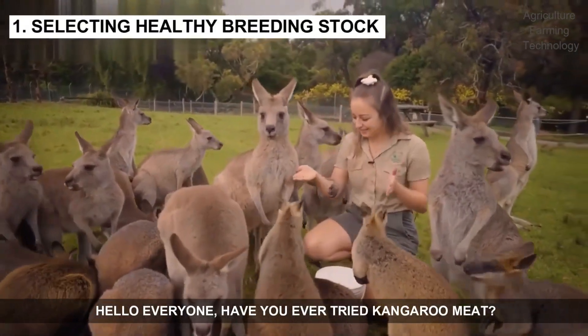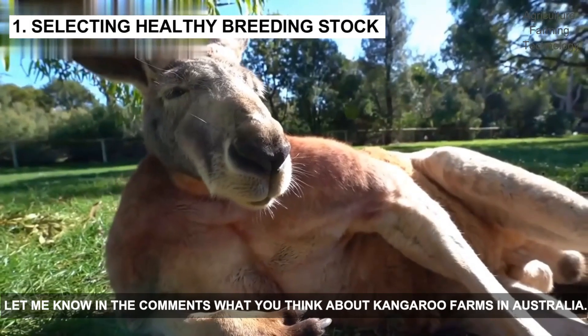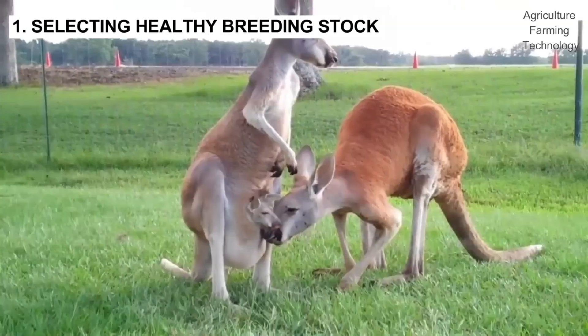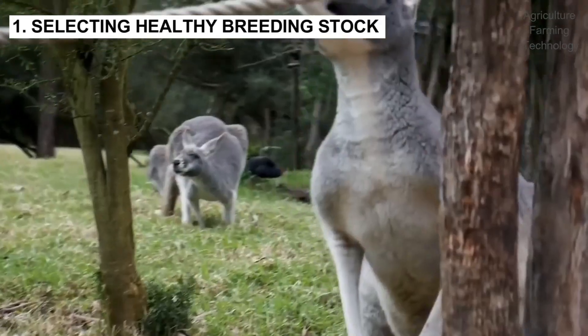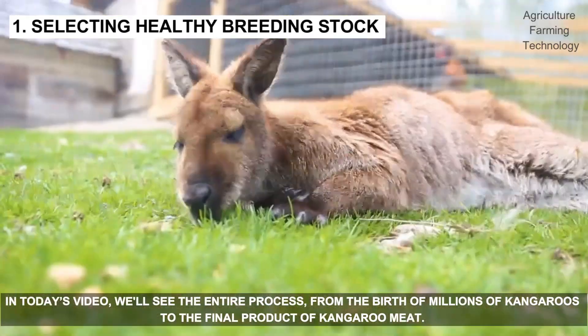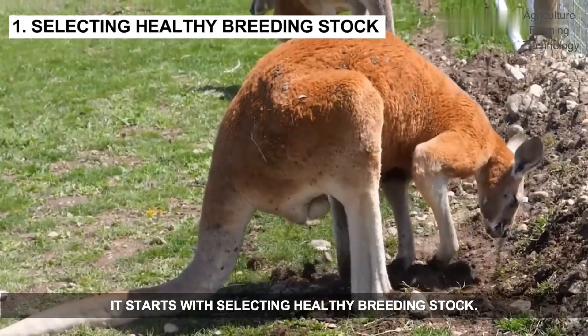Hello everyone, have you ever tried kangaroo meat? Let me know in the comments what you think about kangaroo farms in Australia. In today's video we'll see the entire process, from the birth of millions of kangaroos to the final product of kangaroo meat.